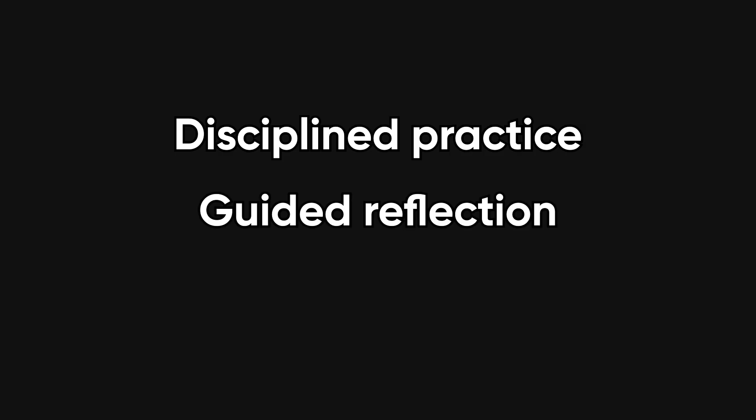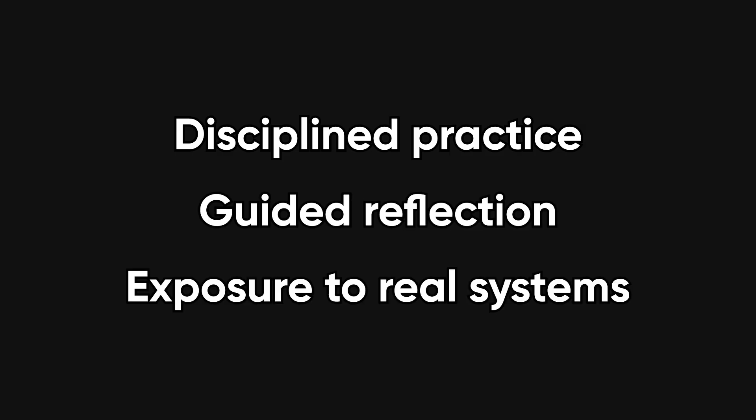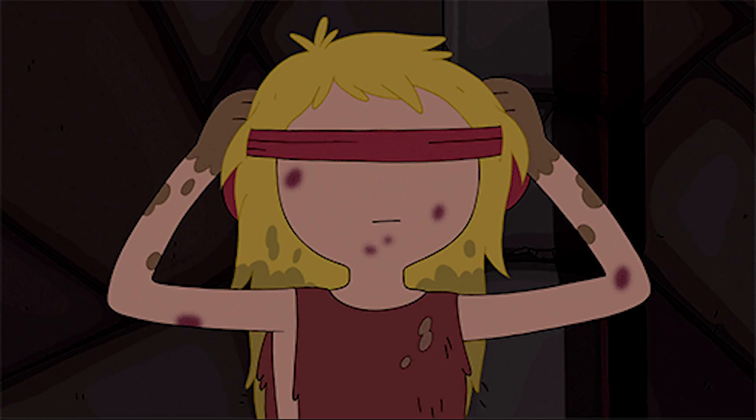Becoming a good programmer is not magic. It is disciplined practice, guided reflection, and deliberate exposure to real systems. Follow this process and your progress becomes inevitable.